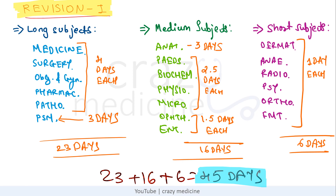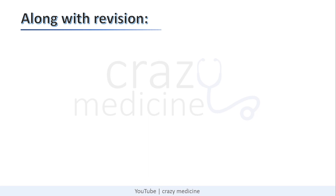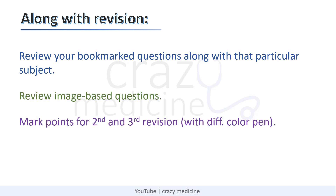You can take a screenshot of this timetable or pause the video and write it down. Along with this revision, you have to review your bookmarked questions along with the particular subject. You have to review image-based questions and mark those points with a highlighter or different color pen that you specifically need to see again during your second and third revision.